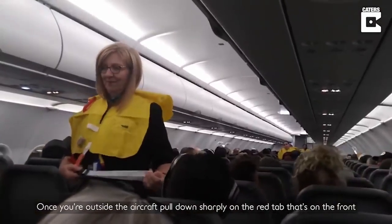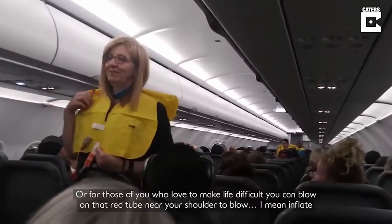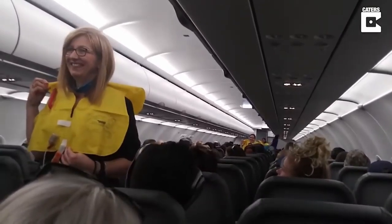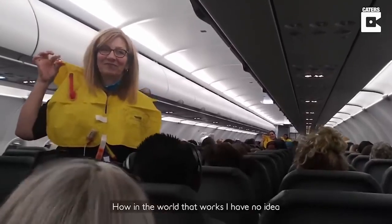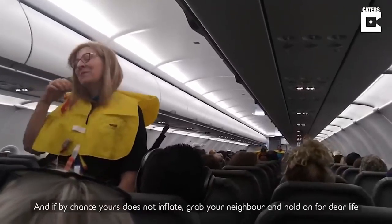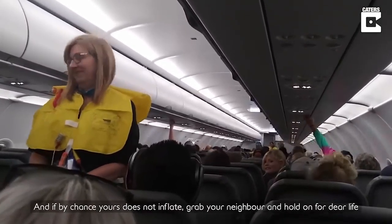Once you're outside the aircraft, pull down sharply on the red tab that's on the front, or for those of you who love to make life difficult, you can blow into that red tube near your shoulder to blow — I mean inflate. The beautiful bikini is equipped with a water-activated light. How in the world that works, I have no idea, so if you figure it out, please do let me know. And if by chance yours does not inflate, well, grab your neighbor and hold on for dear life.